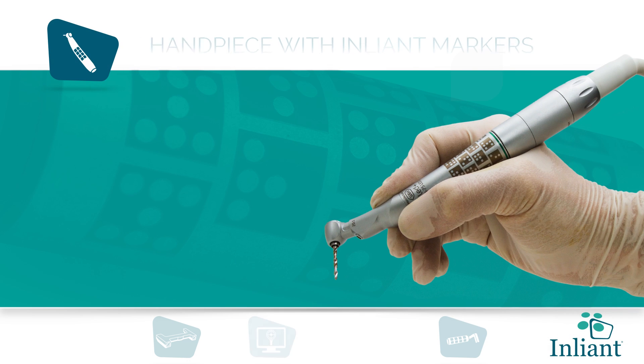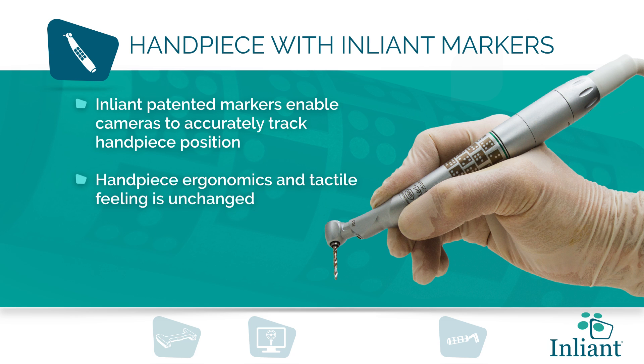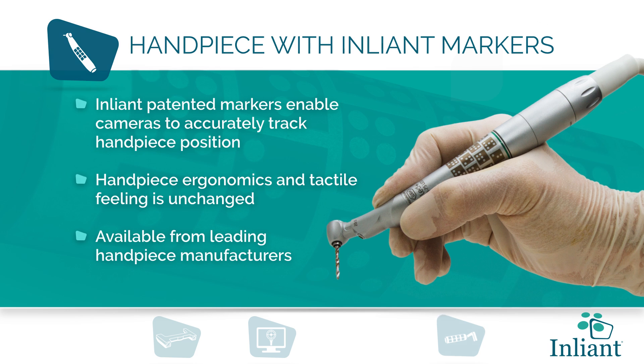Handpiece with EnLiant markers. The EnLiant patented markers enable the cameras to accurately track the handpiece position. The handpiece ergonomics and tactile feeling is unchanged. The handpieces are available from the leading handpiece manufacturers.